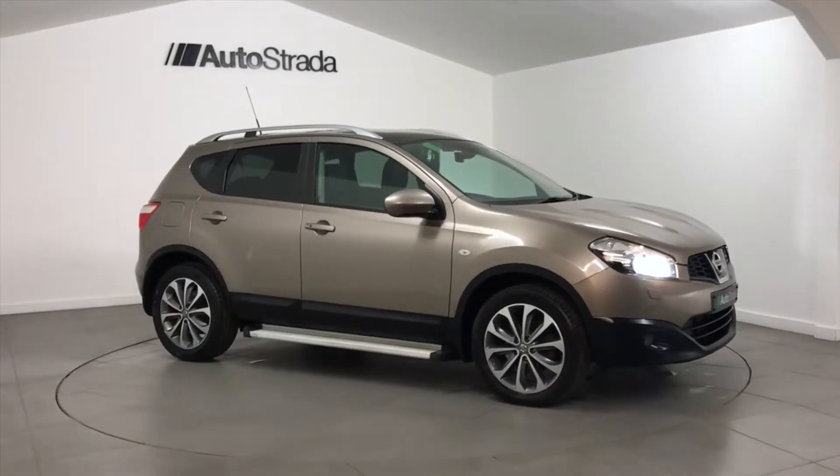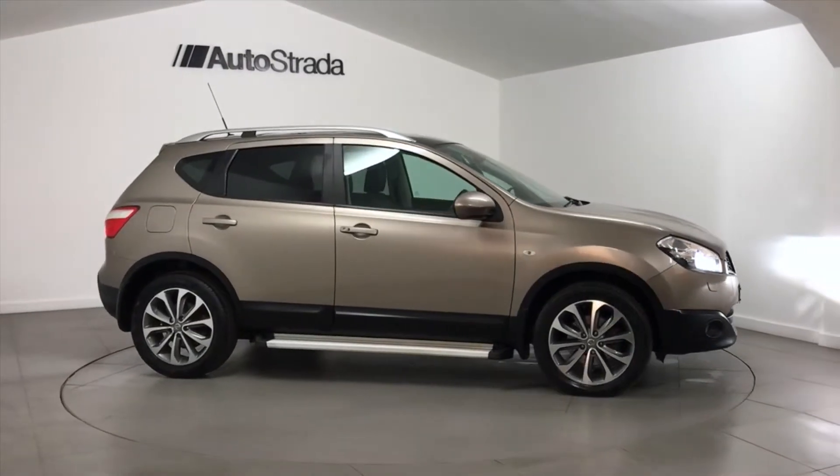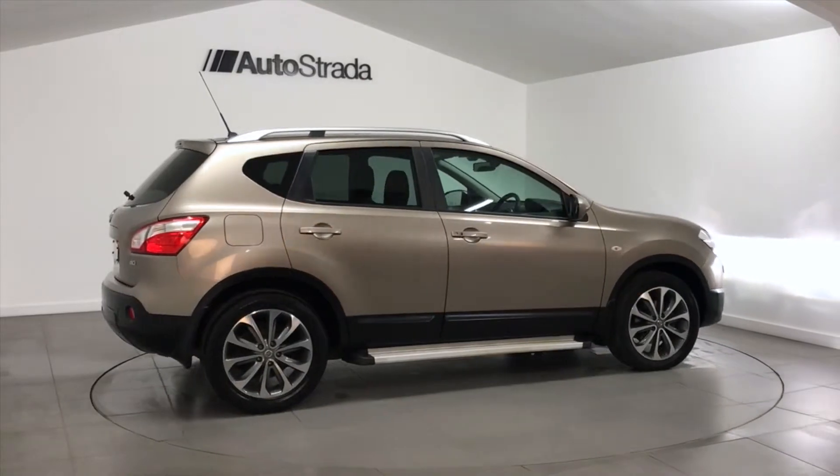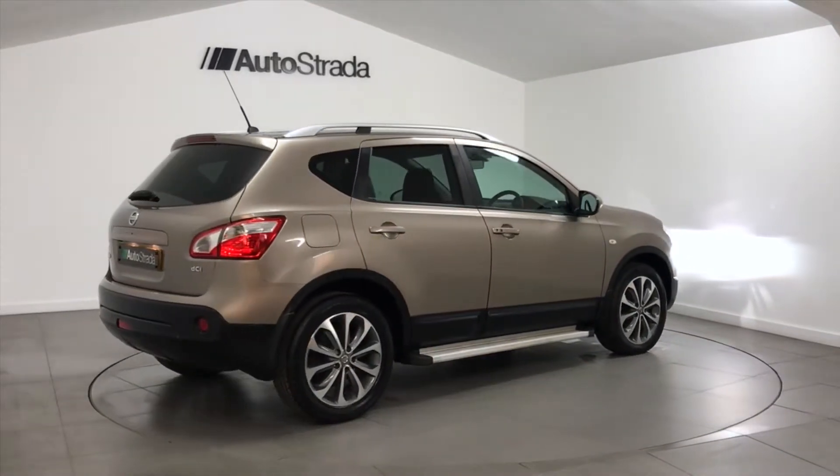Autostrada are pleased to present this rare Nissan Qashqai 2-litre. This Nissan is a 2011-11 registered car which has covered 32,000 miles.